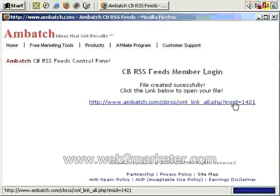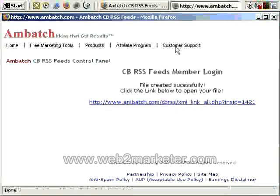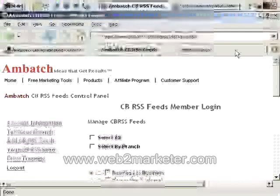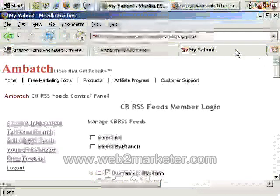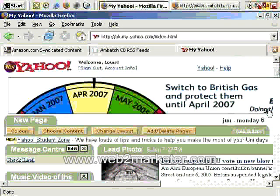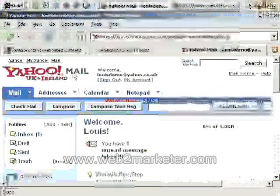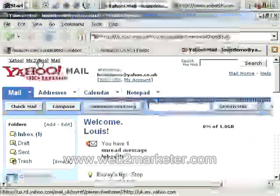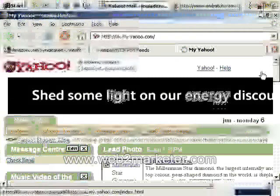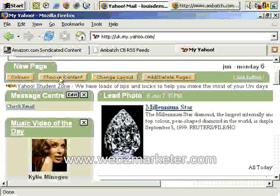So we've got that feed created. I'm going to leave this window open and return to my other browser window. I can display that feed correctly and see exactly what we've got. I've gone to Yahoo and opened a free Yahoo account. If you're in Yahoo Mail, just click on My Yahoo — in My Yahoo they allow you to add a content feed.